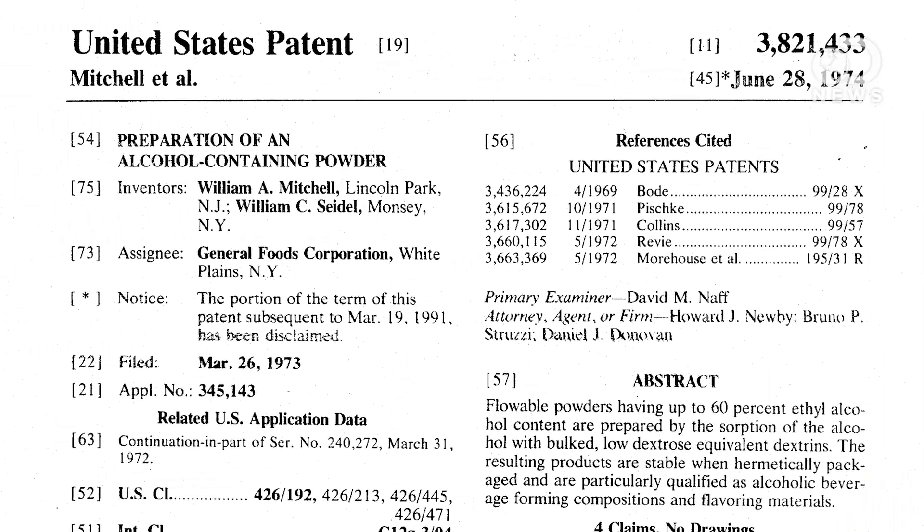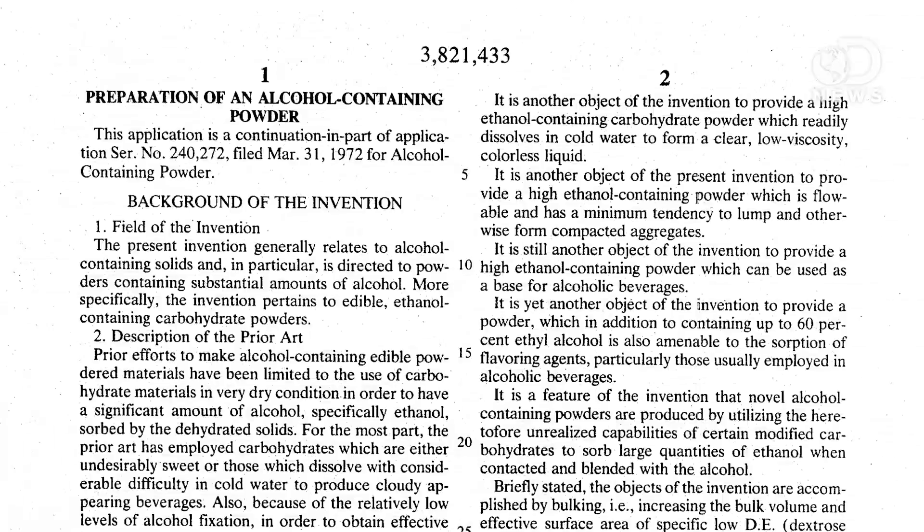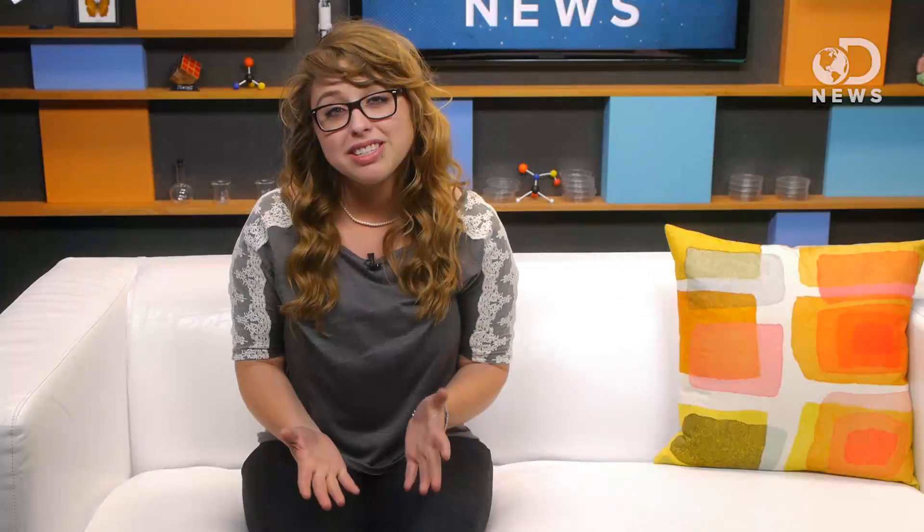But how exactly is liquid alcohol turned into a powder? An old patent from the 1970s lets the public in on Palcohol's boozy little secrets. First, they dehydrate a vapor-sorbable carbohydrate base down to a moisture content of less than one percent. Ideally, this carbohydrate powder is one that's easily dissolved in water and perhaps has a little bit of sweetness. Once it's dehydrated to the extreme, the carbohydrate powder is ready to absorb the ethanol. Combine in the proper proportions, and voila, you have alcohol in powder form. In order to stay fresh, the powder has to stay in a sealed container, otherwise the ethanol vapors will seep out.